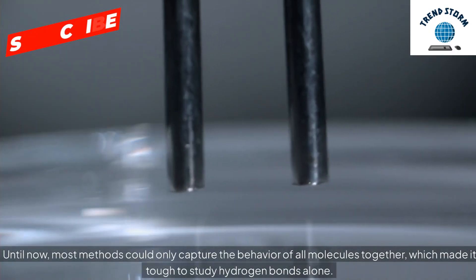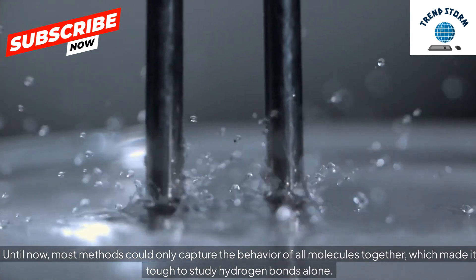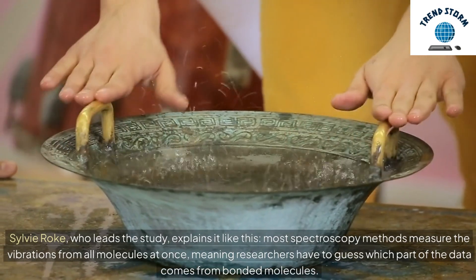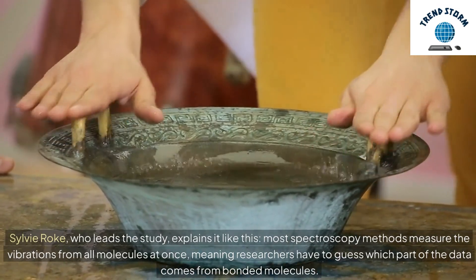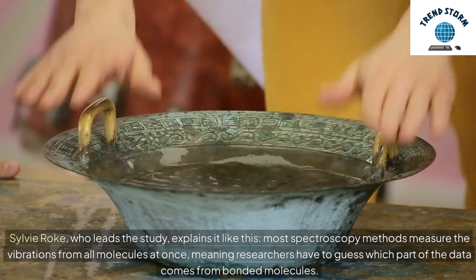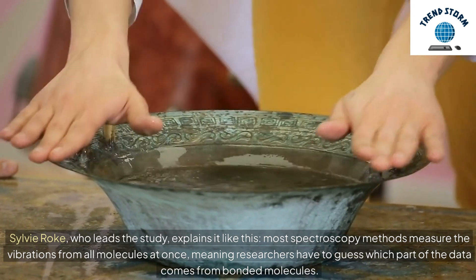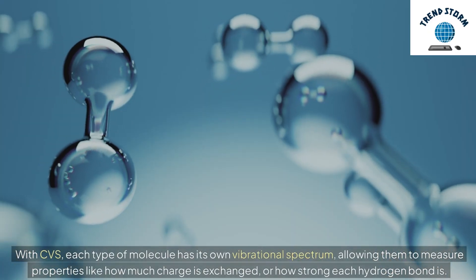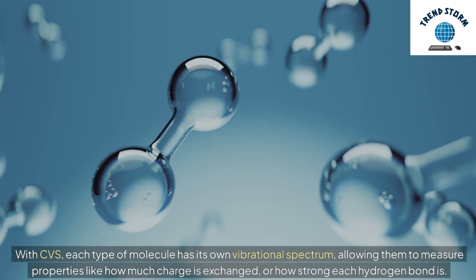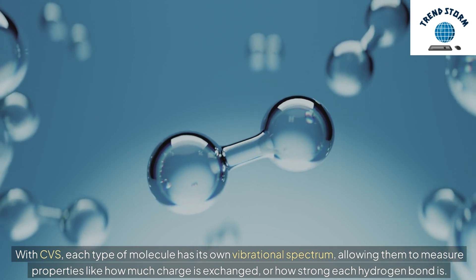Until now, most methods could only capture the behavior of all molecules together, which made it tough to study hydrogen bonds alone. Sylvie Roque, who leads the study, explains it like this: most spectroscopy methods measure the vibrations from all molecules at once, meaning researchers have to guess which part of the data comes from bonded molecules. With CVS, each type of molecule has its own vibrational spectrum, allowing them to measure properties like how much charge is exchanged, or how strong each hydrogen bond is.